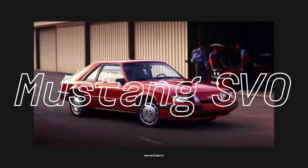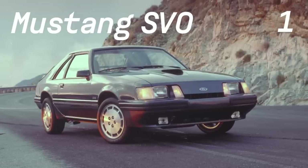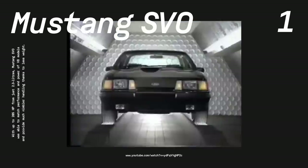First up, the Ford Mustang SVO. The third-generation Ford Mustang arrived in 1979 as a sleeker, lighter, and more aerodynamic car. To give the Mustang some edge, Ford's Special Vehicle Operations Department introduced the Mustang SVO in 1984. It featured a 2.3-liter turbocharged four-cylinder with 175 horsepower. Though that doesn't sound like much, it was quite the power output for a small engine, and as a light car, the SVO was pretty hot back in the day.